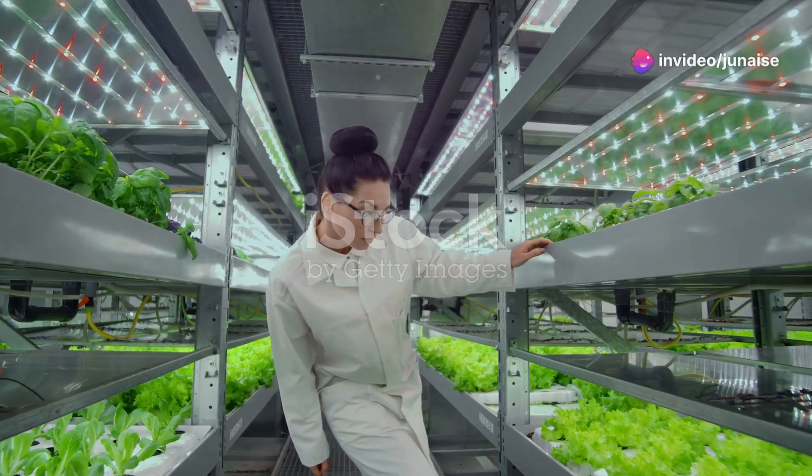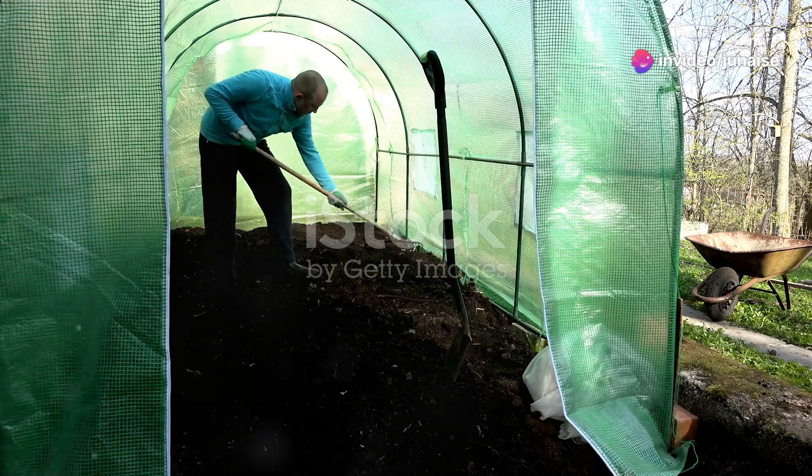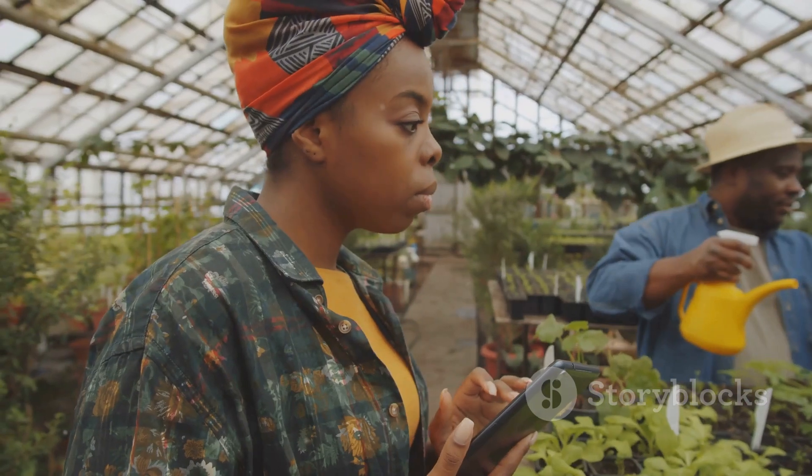Hey everyone, welcome back to Tech for a Better World. Today I'm diving into something a bit different but incredibly cool — aquaponics. We're merging tech with gardening to revolutionise how we grow our food. Intrigued? Let's get into it.